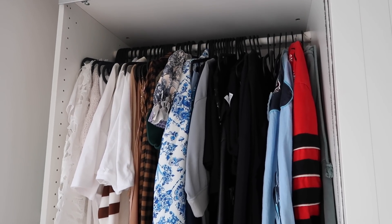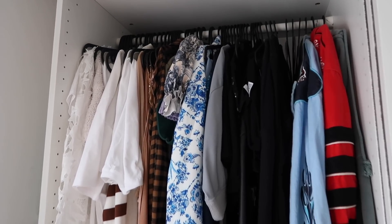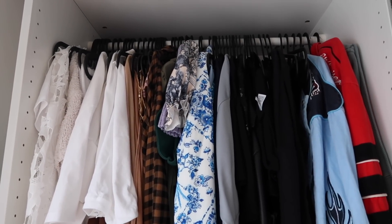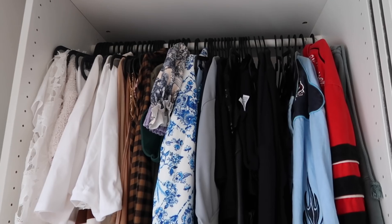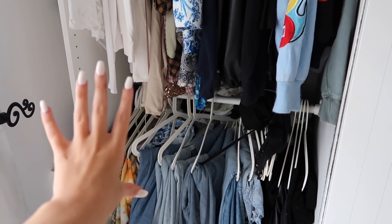It's probably a good idea to show you what I'm starting with before it actually starts. So this is where I keep all of my tops and my jackets, and this to be honest isn't too messy. However half of it I'm just not going to wear, and then you kind of pan down and this is where we have the mess.